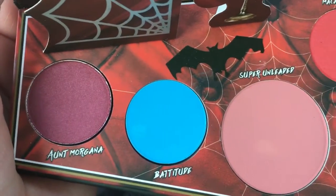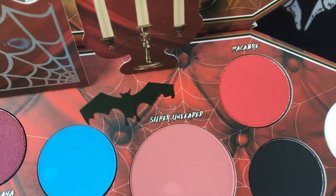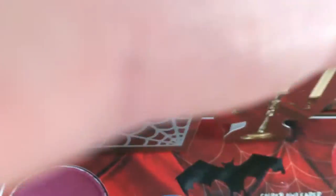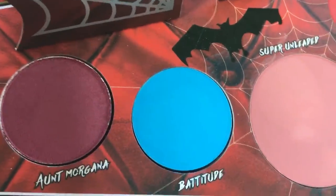So we've got the shade names: Aunt Morgana, Batitude, Super Unleaded, Macabra — Macab? Macabra? — Unpleasant Dreams, and Bourne. So beautiful. And these two are so pretty as well.